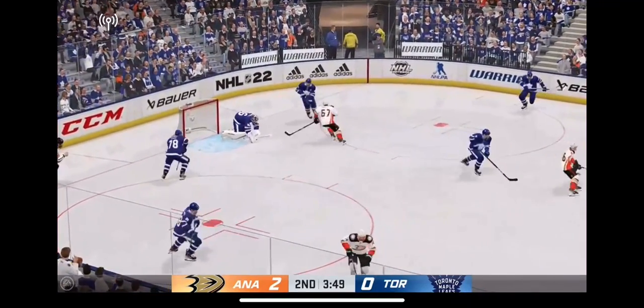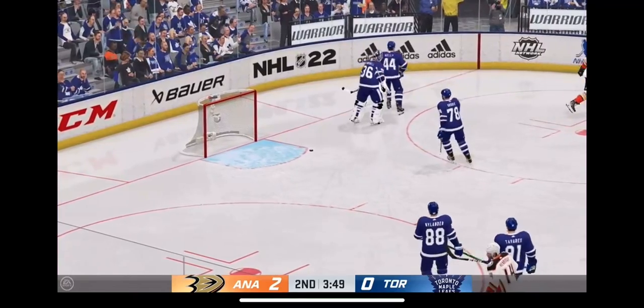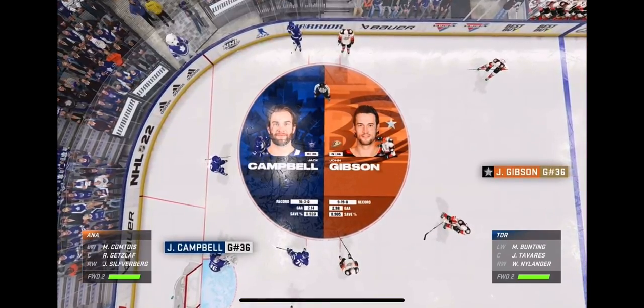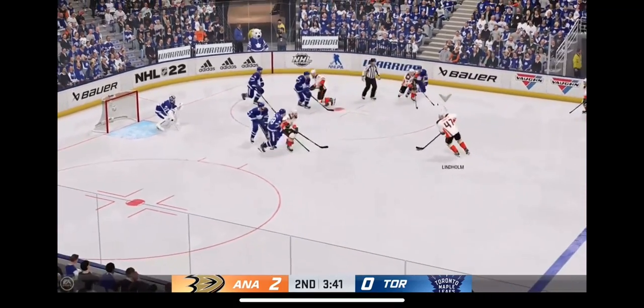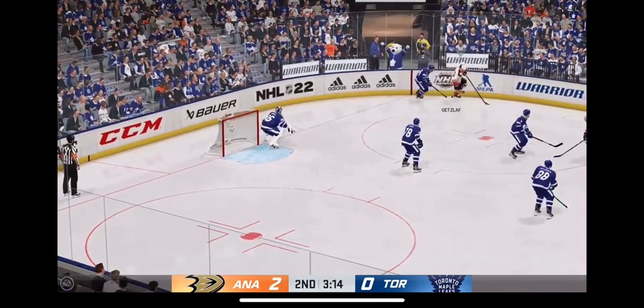Puts it on net — turned aside with the glove by Campbell. Ref blows the whistle as the puck's covered up. Getting into the later stages of this period. We've got a 2-0 game here tonight. Anaheim's won the draw and that shot goes nowhere as the lane was filled.